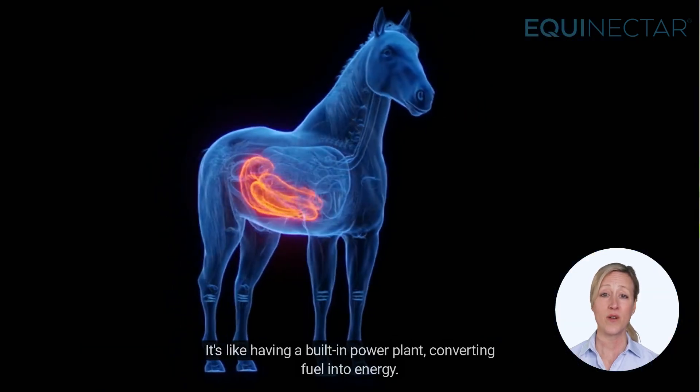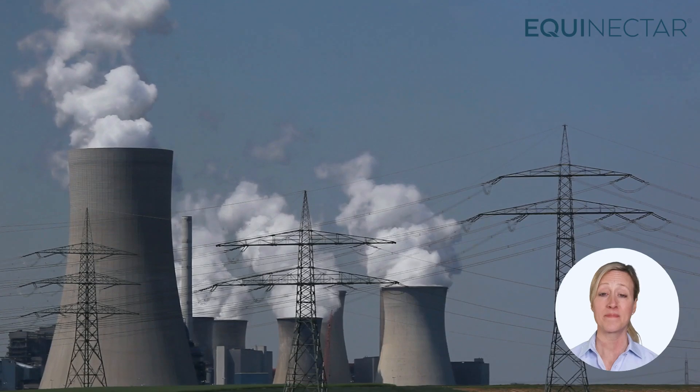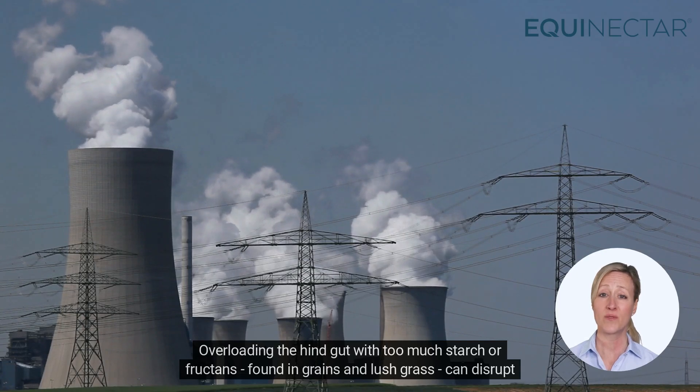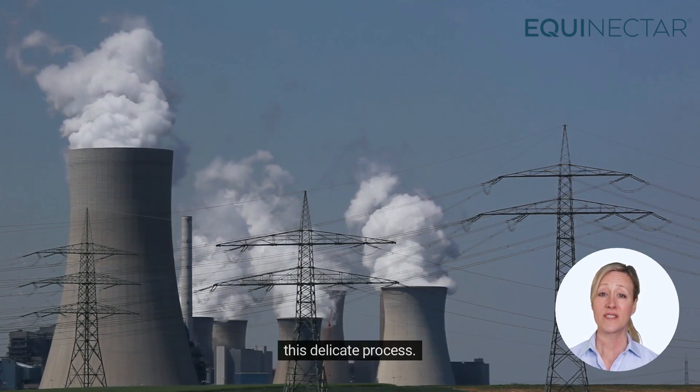It's like having a built-in power plant, converting fuel into energy. But like any power plant, it needs to be well managed. Overloading the hindgut with too much starch or fructans, found in grains and lush grass, can disrupt this delicate process.